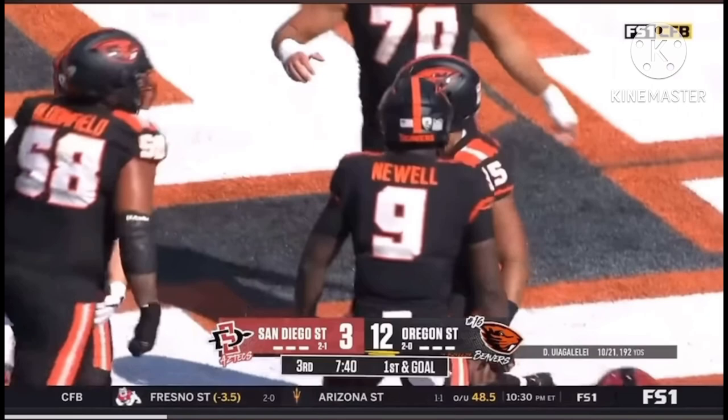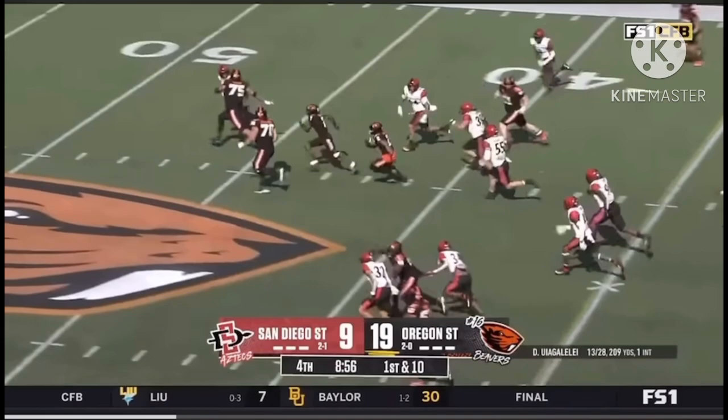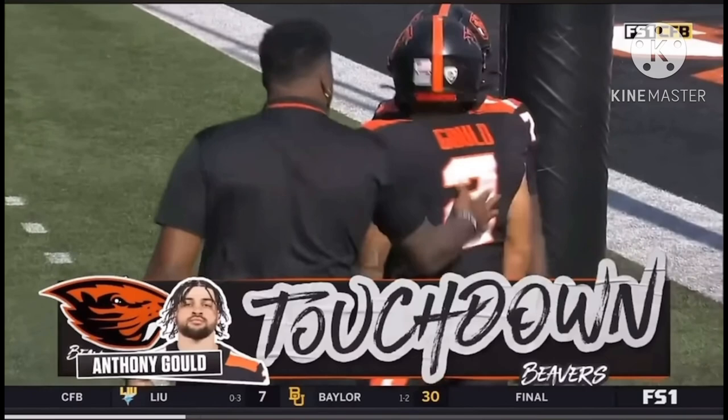Isaiah Newell checks into the game. Uwe Unglele throws to his left — it's Anthony Gould turning upfield, blockers with him. Anthony Gould turns on the afterburners — nobody's going to catch him. Touchdown, Oregon State, 75 yards.